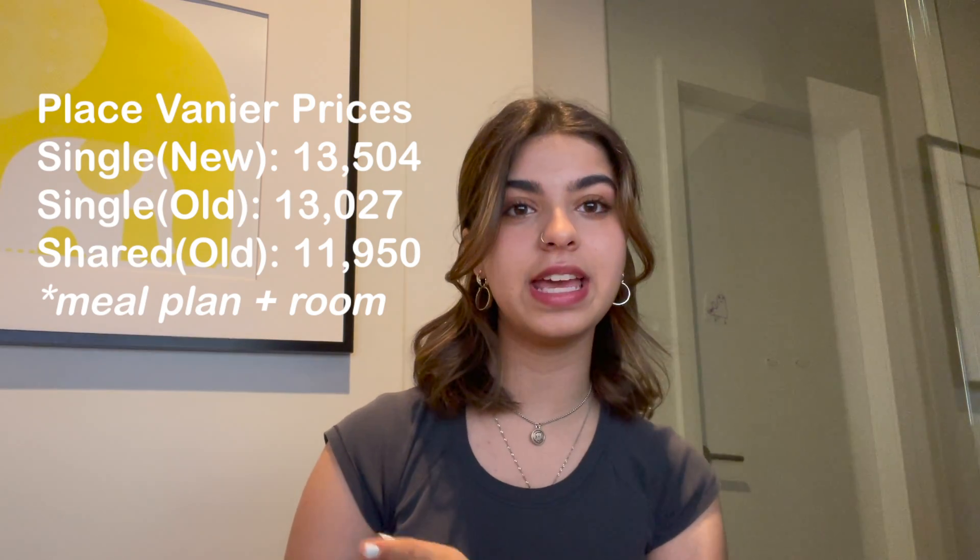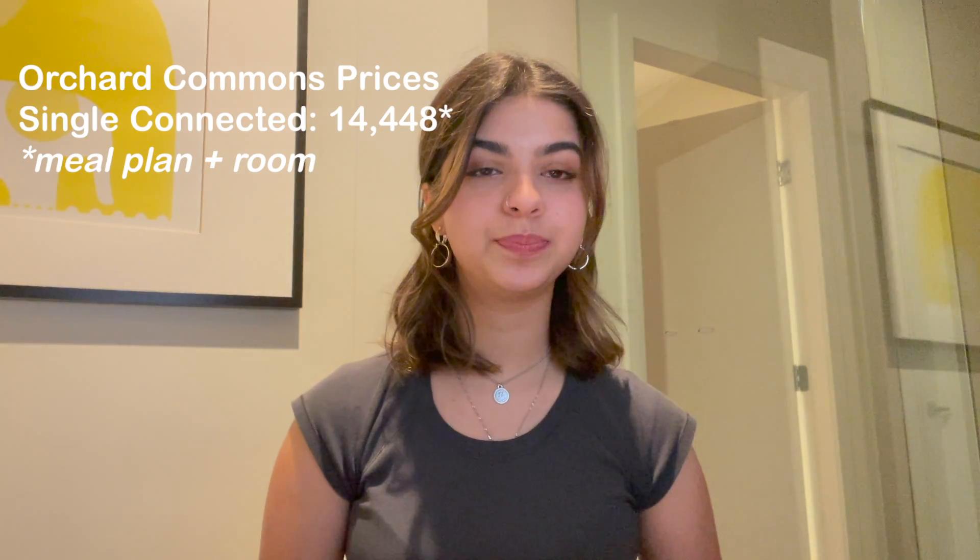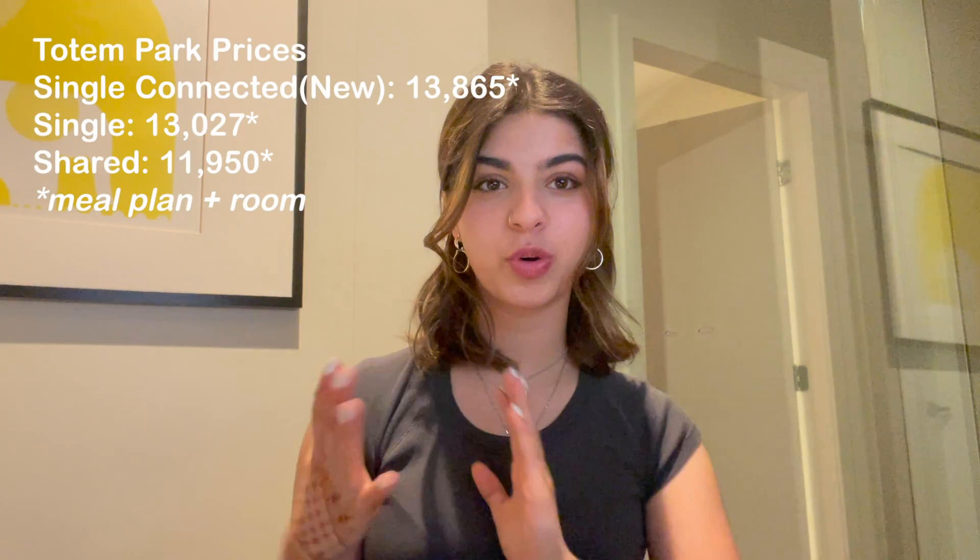The best part of Vanier is the price — it's cheaper than the other residences. A shared room in Vanier is the cheapest option, and single rooms in old Vanier were also pretty affordable. OC is the highest price, which comes with all those perks. I'll show the prices for OC rooms and Totem rooms on screen, and I have links in the description where I found all the pricing information.